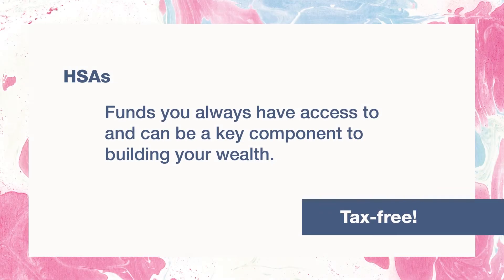HSAs give you an option to save money, invest it, and spend it for qualified medical expenses now or in retirement, all tax-free. Another big difference is FSA funds must be allocated and used within 12 months — we call it the use-it-or-lose-it benefit. If you don't use it within those 12 months, the funds are no longer available and you do lose those benefits.